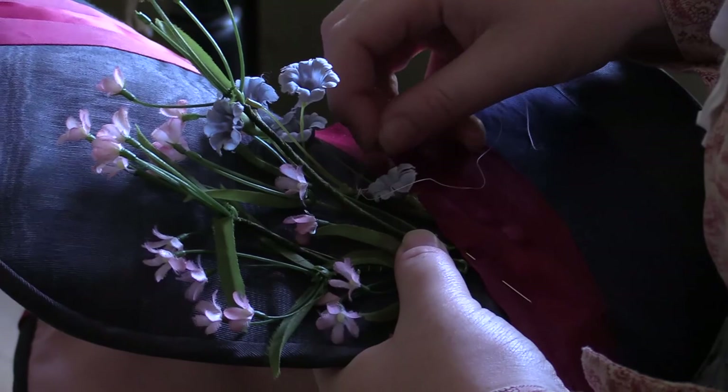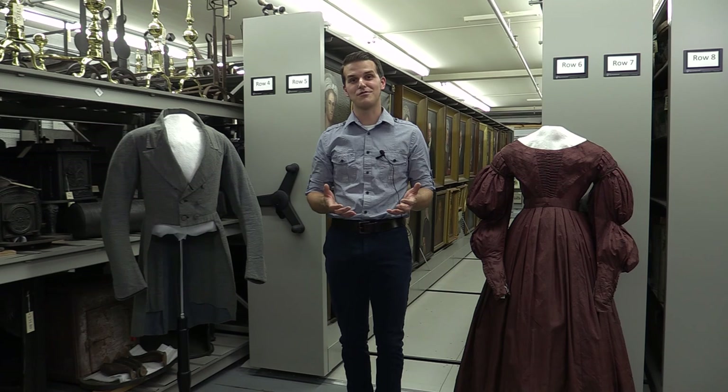We hope you enjoyed this brief view into our textile collection here at Old Sturbridge Village. Next time you come to the museum, hopefully you can take a look at some of the objects we have out on display and learn more about the past through the actual objects themselves.